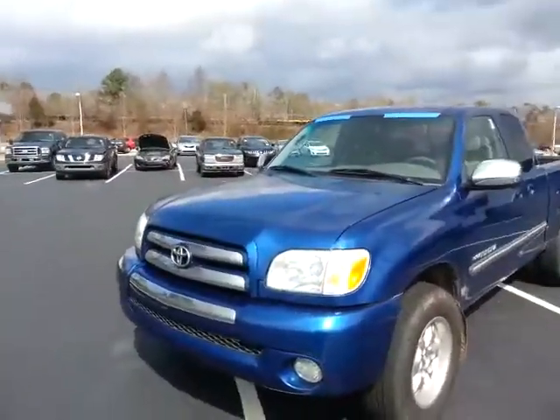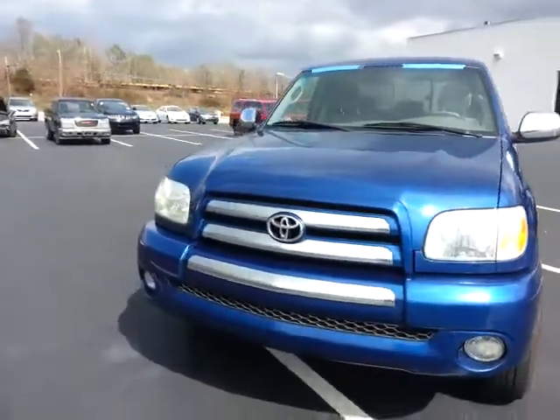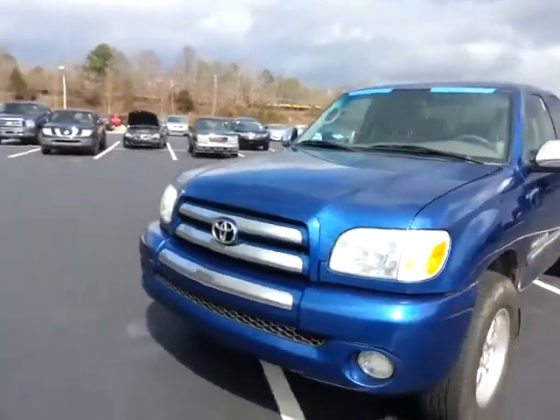Eddie, this is Allen here at LaGrange Toyota. I wanted to give you a brief review of the 2006 Toyota you called about today. As you can tell, it's blue in color, just like the ad says.